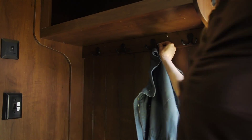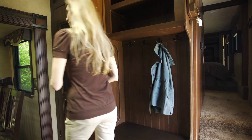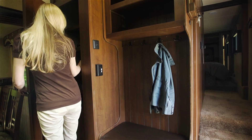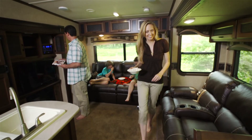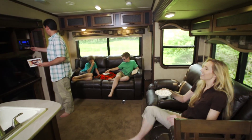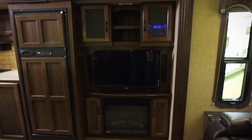Take, for instance, the all-new Eagle HT 28.5 RSTS. This floor plan boasts a unique entryway bench seat locker. A 60-inch theater sofa and a newly-styled entertainment center equip families for a perfect movie night.